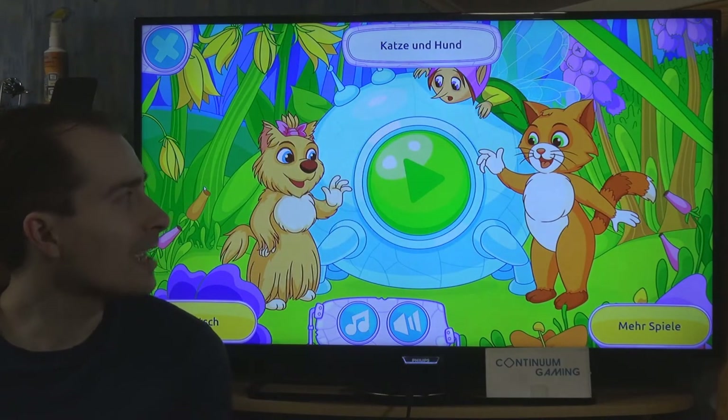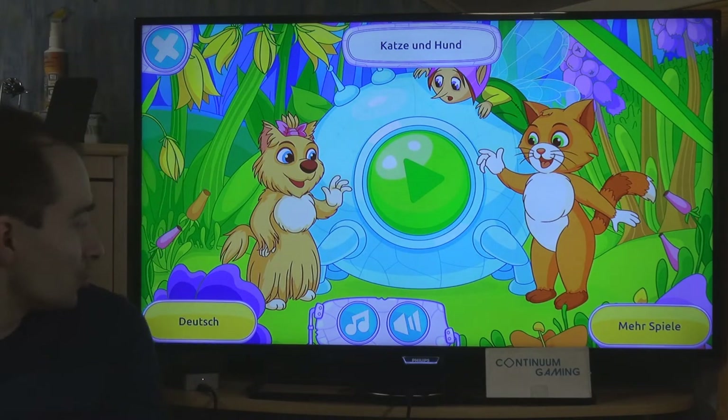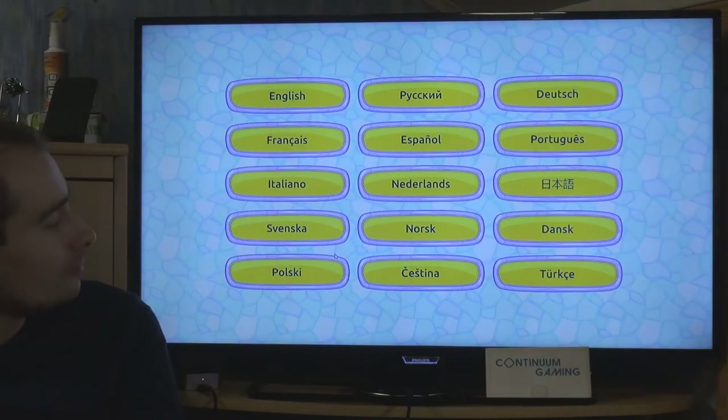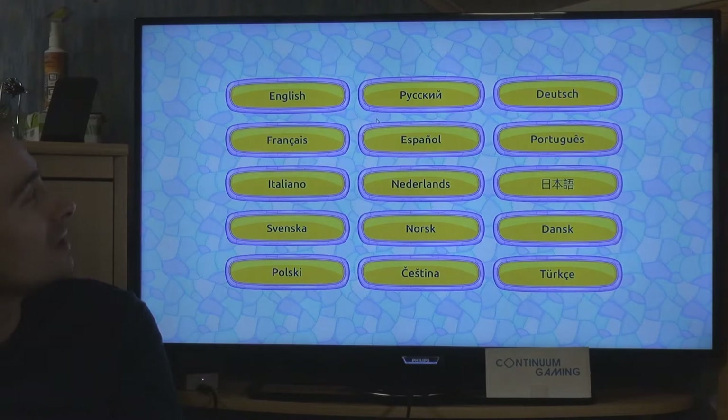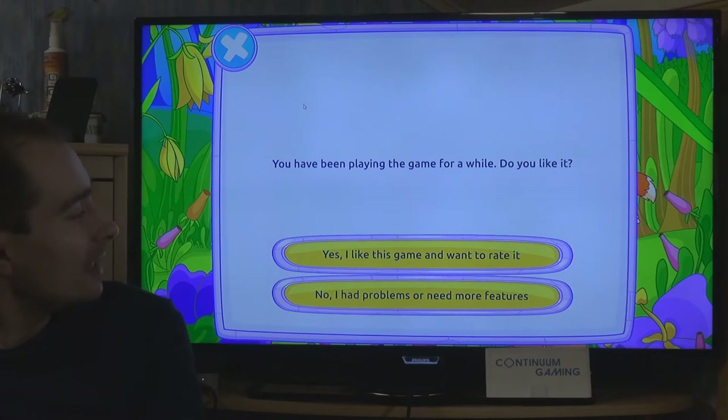The game is available in many different languages. At the moment it's set to German, but you can click on that and change it to many different languages. Since we're in the English episode today, we're going to play it in English.